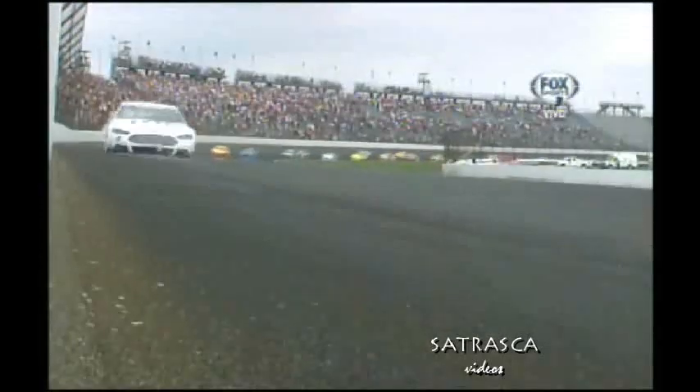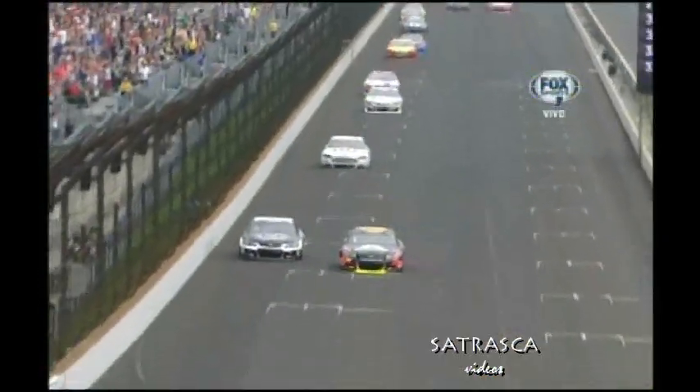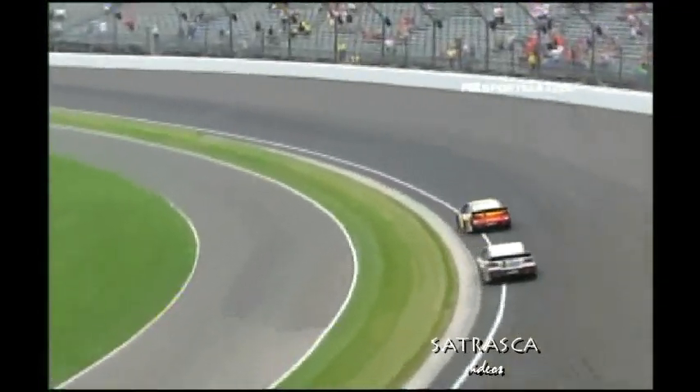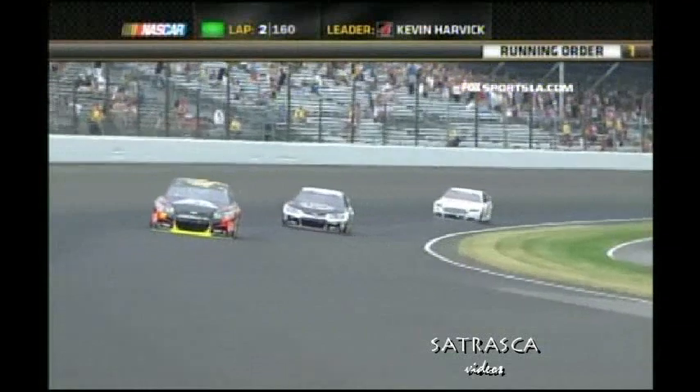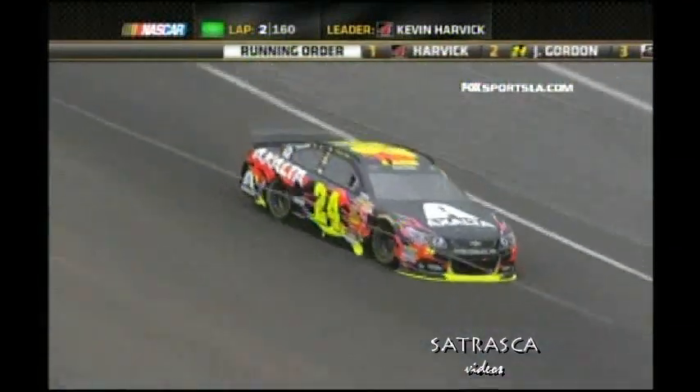Here we go. The first one is in the second round — the front is Jeff Gordon. Jeff Gordon is the new leader.